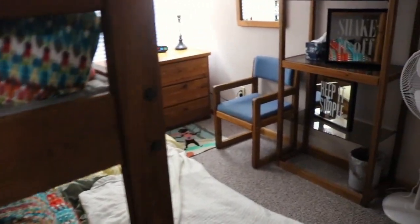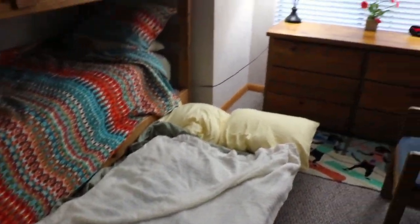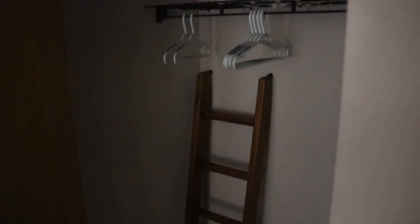And here's the second room. It has bunk beds and a pull out trundle bed, which works out great. It has a dresser, a shelf, and a nice closet where you can hang up your clothes.